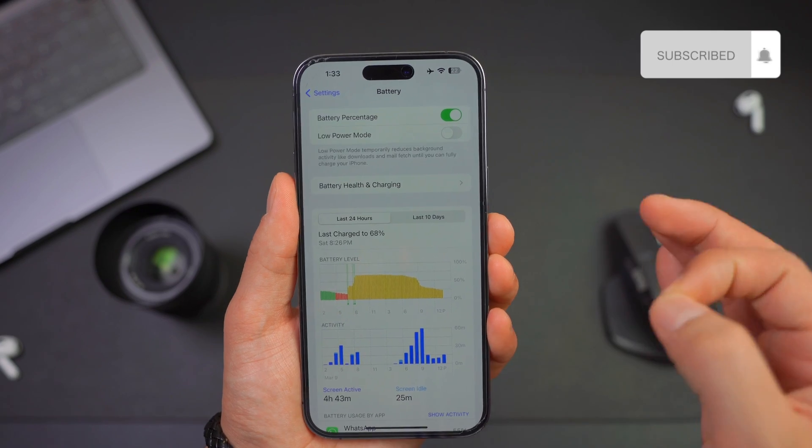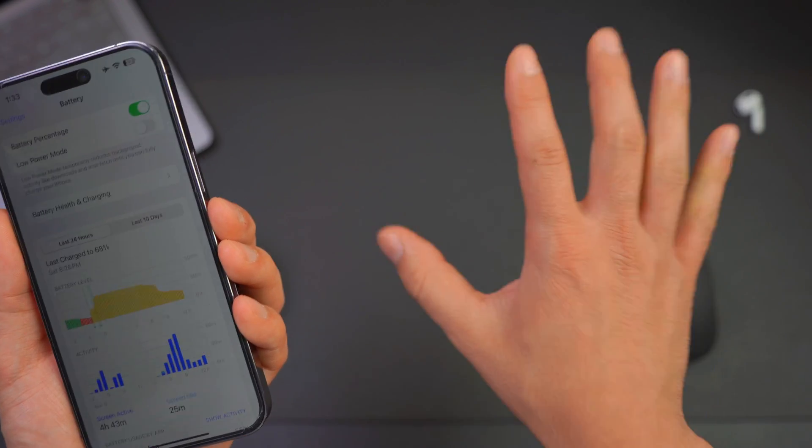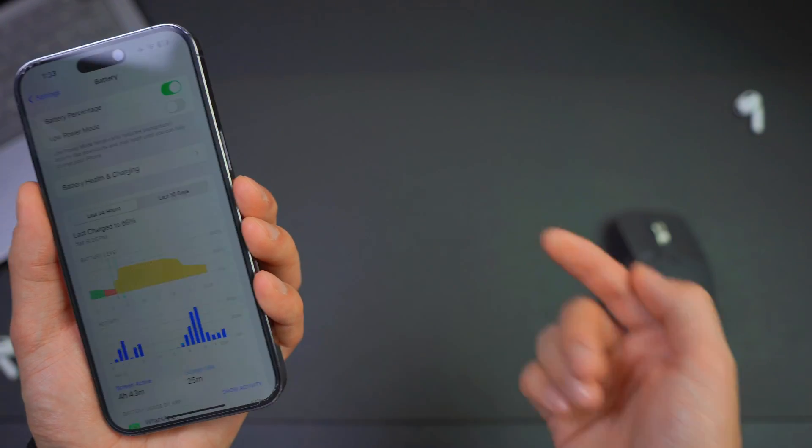So there you have it, folks. If you want to watch a video on why you should turn off your iPhone for at least five minutes every week, click right here.